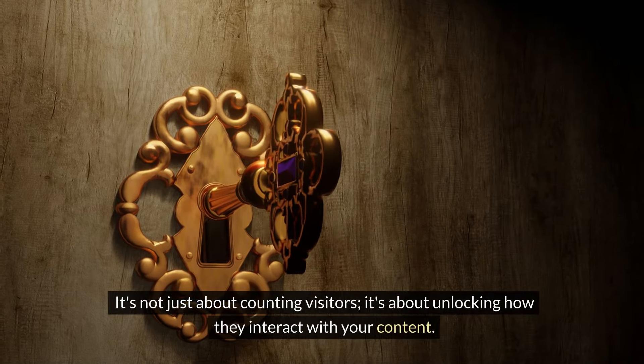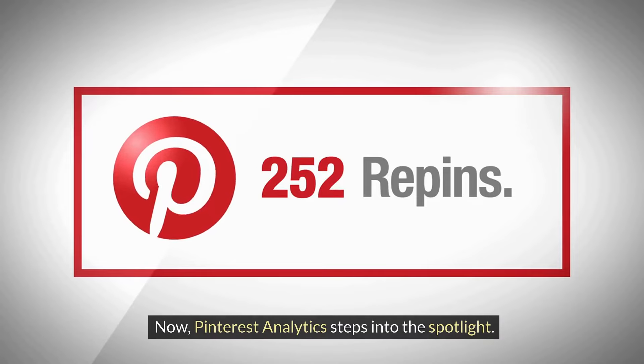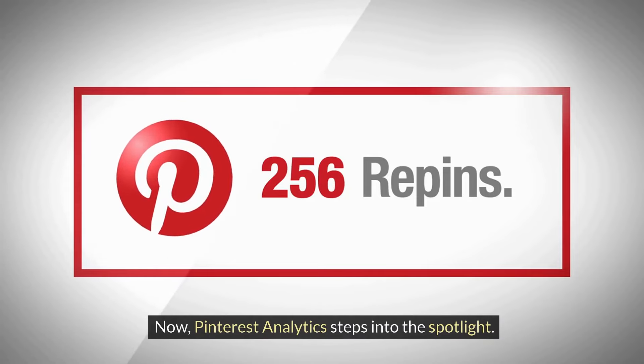First up, Google Analytics. It's not just about counting visitors — it's about unlocking how they interact with your content. By setting up goals for your affiliate links, you can see exactly how many clicks each link receives, track the user's journey through your site, and pinpoint where they might drop off before making a purchase. This data is golden for refining your affiliate strategy to maximize conversions.